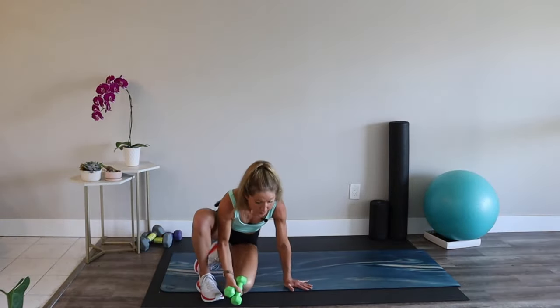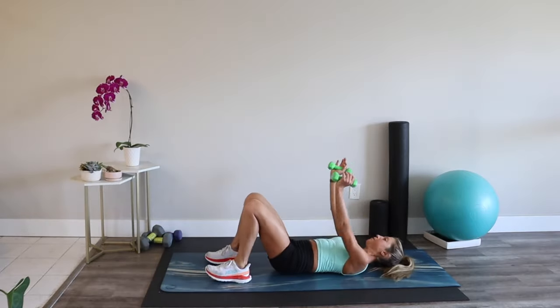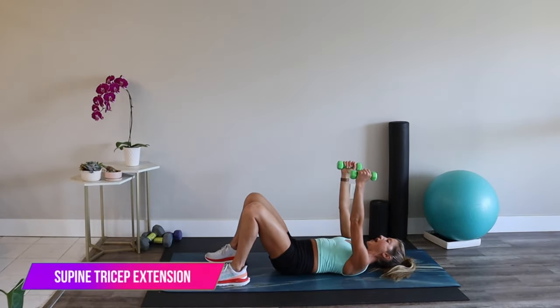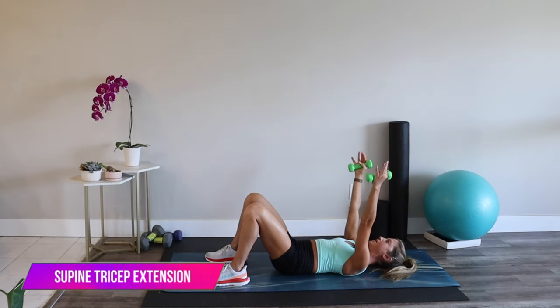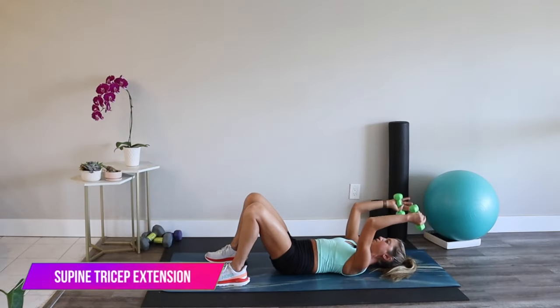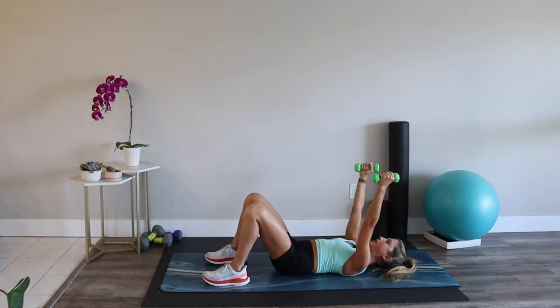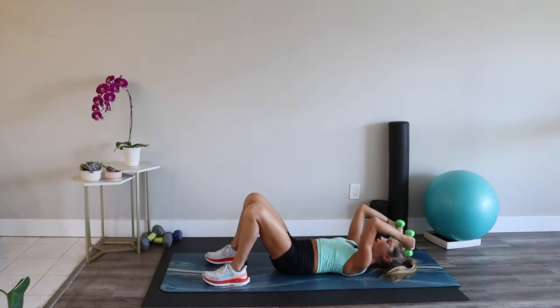Come down to your mat — we're doing tricep extensions. Take your arms up towards the ceiling, then bend your elbows bringing your weights towards your face. From here, all we do is bend, bring the weights towards the face, then extend. Make sure your elbows are not moving forward and back — they're staying in place. This is really going to help you engage the triceps.